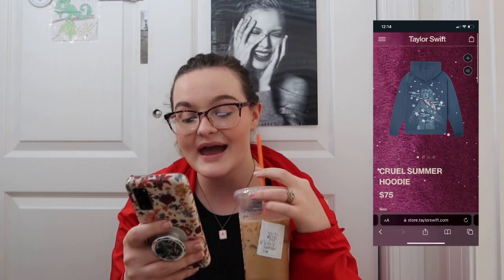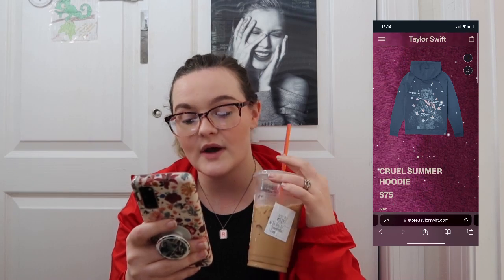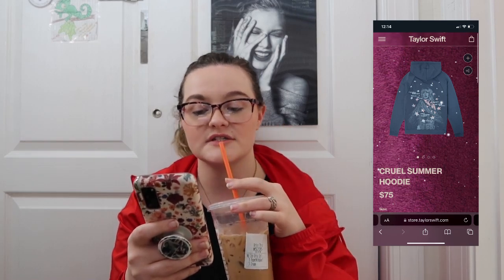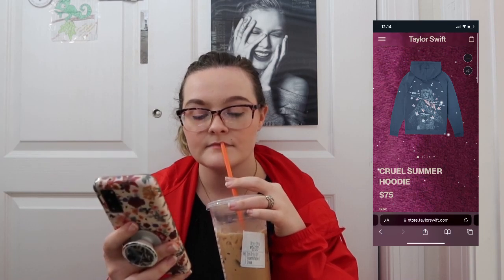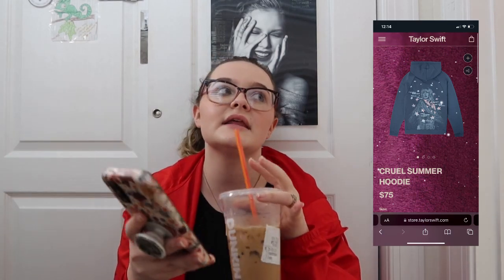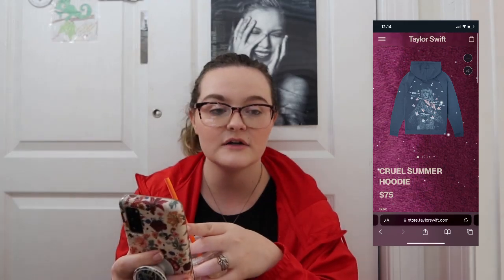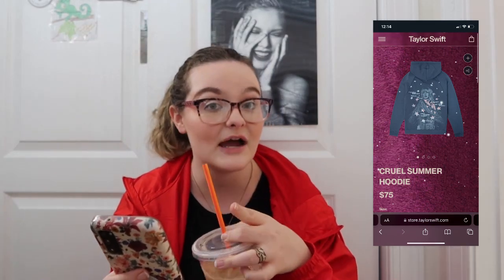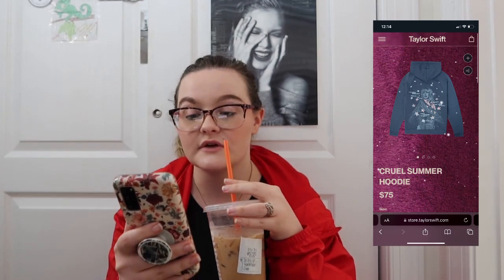This is also a test for me: the Cruel Summer hoodie. On the back it has stars and says 'Fever dream high in the quiet of the night, you know that I caught it,' and on the front it just says Taylor Swift. I feel like I can restrain myself on that one for now, but I'm definitely gonna come back for her after tickets.